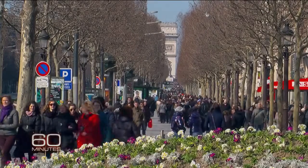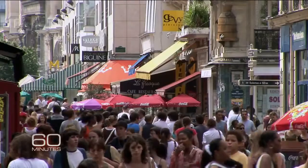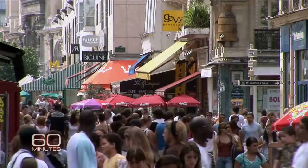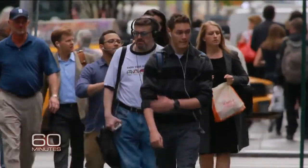There are rules for law enforcement, government, and military, but no rules for commerce. No rules for commercial companies — except in Europe, where laws require companies to get your consent before they collect your face print. But not in the U.S., where regulation is lagging far behind the technology.